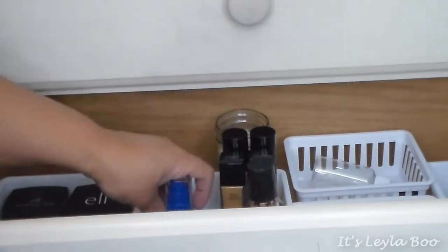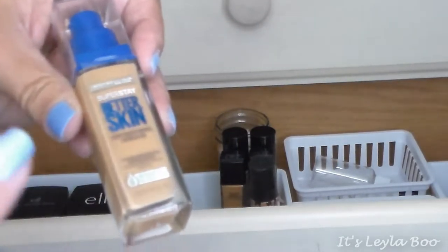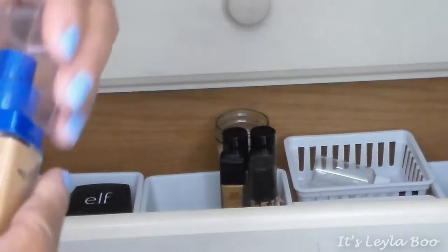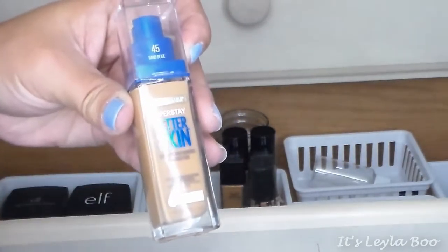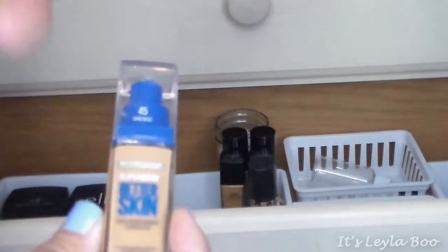Now getting into bottle foundations — first up is the Maybelline Superstay Better Skin. I love this foundation so much. I'm in shade 45, Sand Beige, which is my perfect color from October through April. In summer I sometimes can't find a shade that fits so I mix this with the Bronze BB or with the Infallible Pro Matte. It gives such good coverage and a beautiful natural finish.